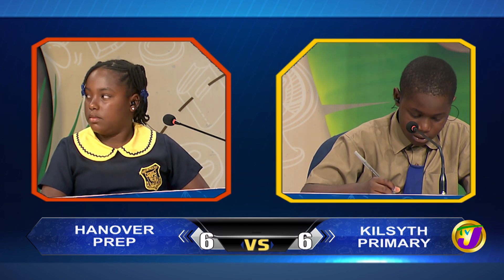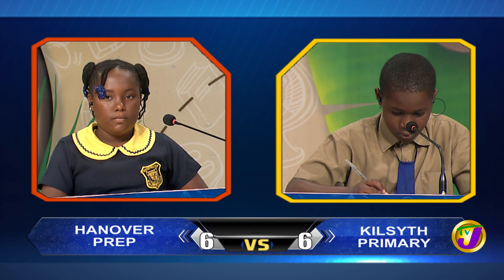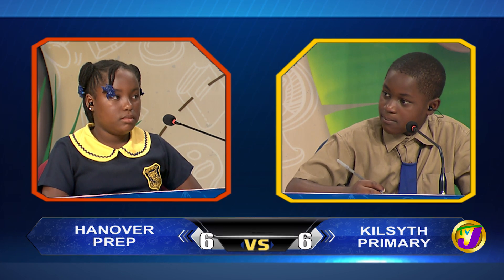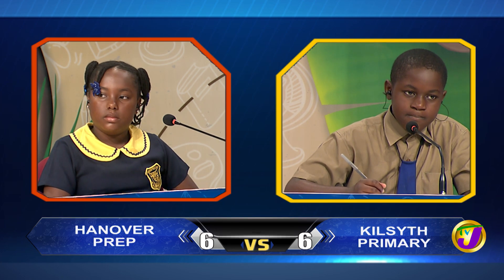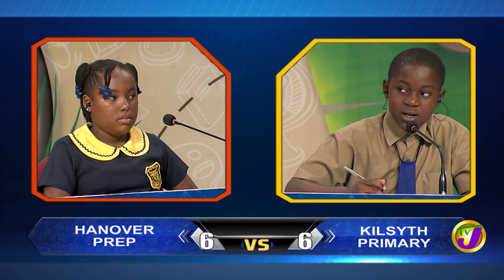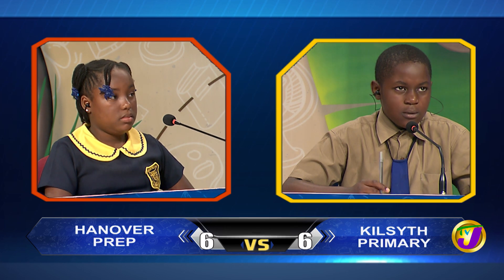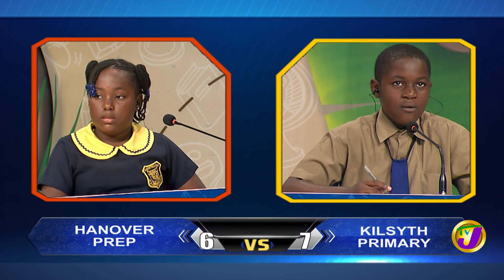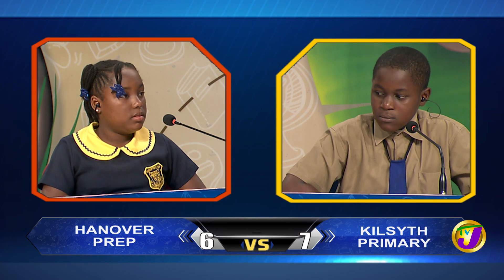Jervon, which Jamaican national hero married Gladys Longbridge? Marcus Garvey. Incorrect. Would you like to try, Deanka? No, thank you. Sir Alexander Bustamante. Jervon, which planet is known as the Red Planet? Mars. Correct. And in which Jamaican parish is Lover's Leap? Would you like to try, Deanka? No, thank you. It's St. Elizabeth.